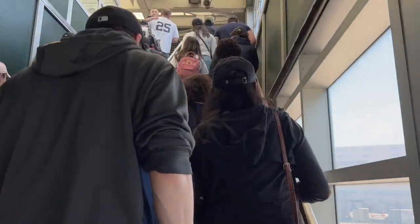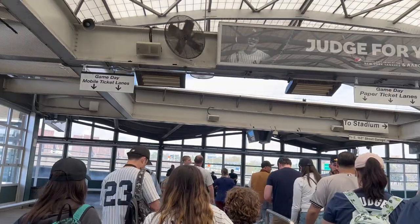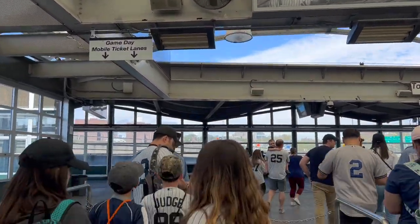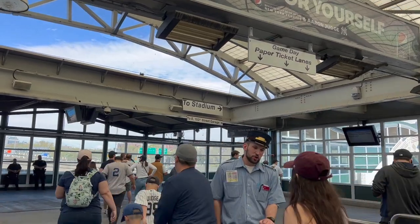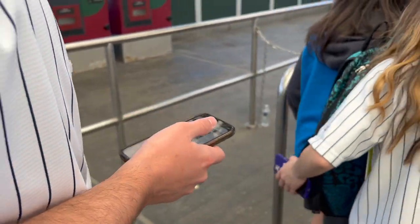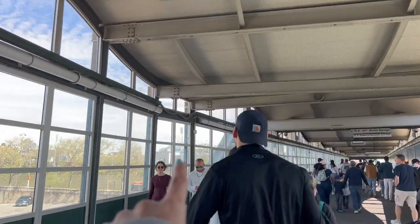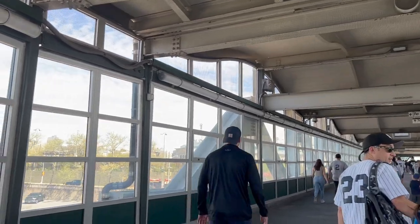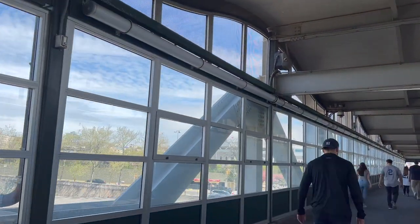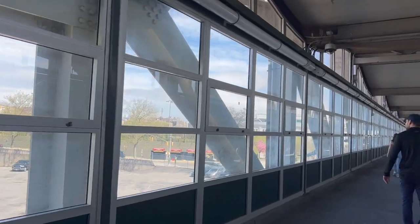So if you take the train in, this is how you get to Yankee Stadium. We'll show you some fun travel tips. They are actually checking your train tickets to get off the train, which is so interesting. We have ours on our phone here. We just showed our train tickets and now we're headed to Yankee Stadium.